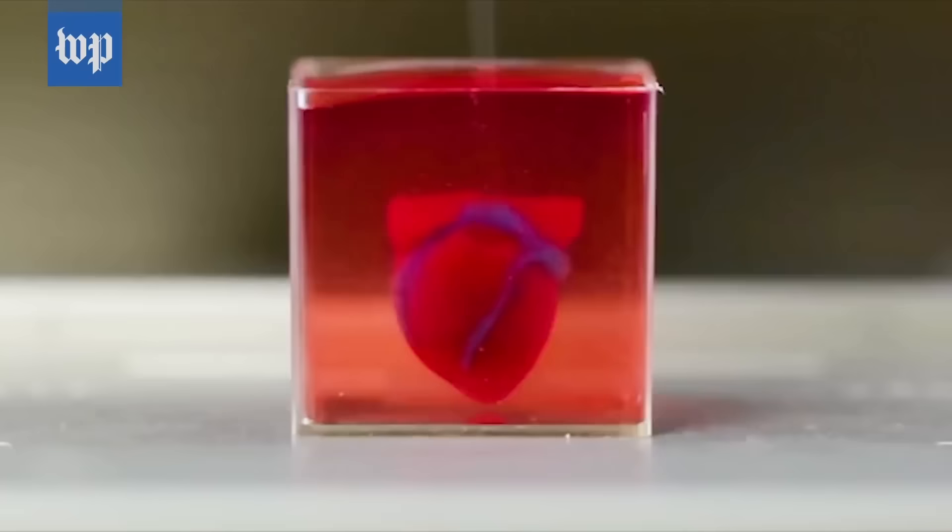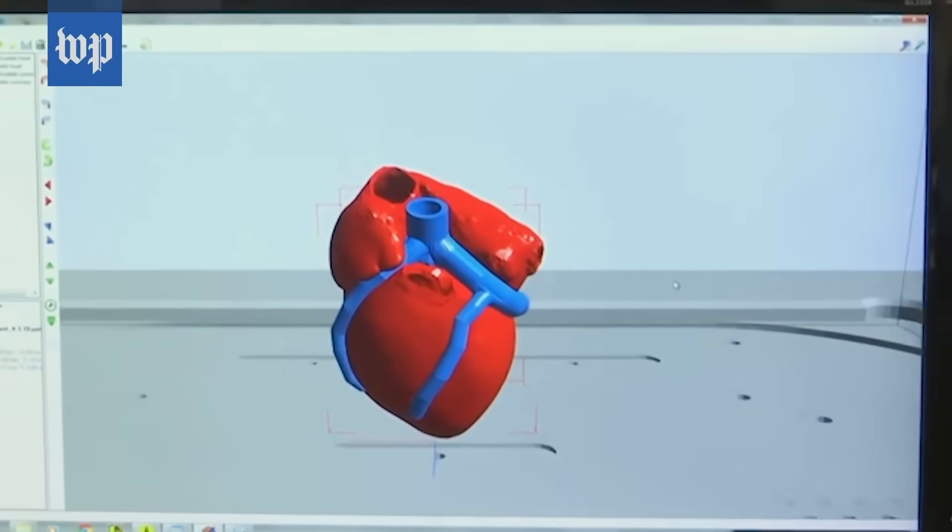The next stage is to mature these hearts, to provide electrical signal, and to have a synchronous contraction or pumping ability of the heart.